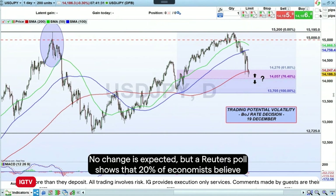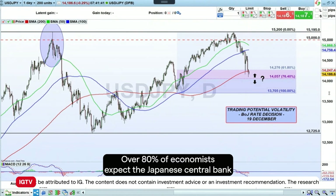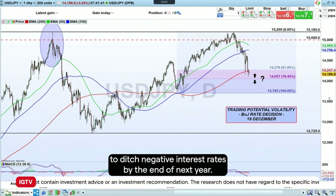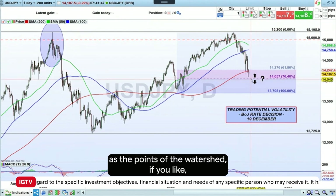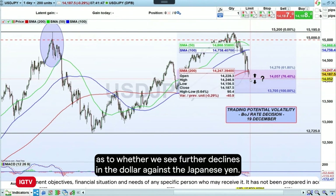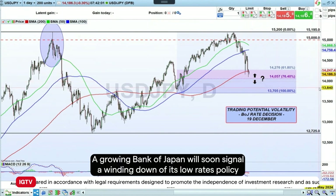On Tuesday next week the Bank of Japan will decide on its interest rate picture. No change is expected, but a Reuters poll shows that 20% of economists believe the Bank of Japan will start dismantling current monetary conditions in January, and over 80% expect the Japanese central bank to ditch negative interest rates by the end of next year. I'm looking at this area here, marked by two arrows, as the watershed point as to whether we see further declines in the dollar against the yen, or whether the 140.57 level holds as support.